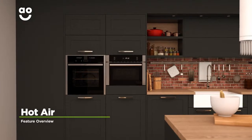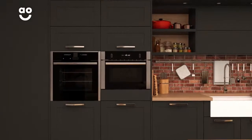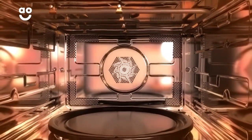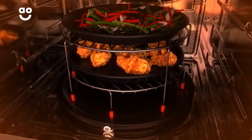Neff's hot air system creates an even temperature from the top to the bottom of the microwave's oven. A fan at the back of the cavity circulates hot air, which is released through several vents to spread heat quickly throughout. This means you can always enjoy delicious, evenly cooked food.